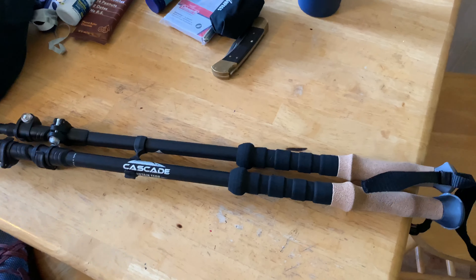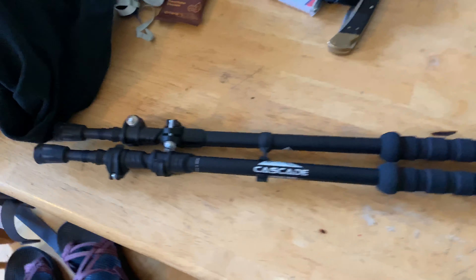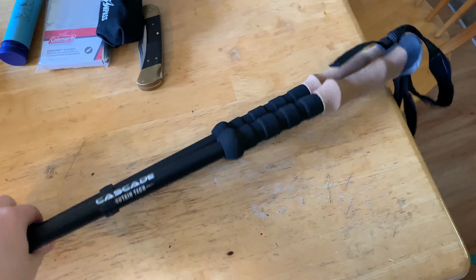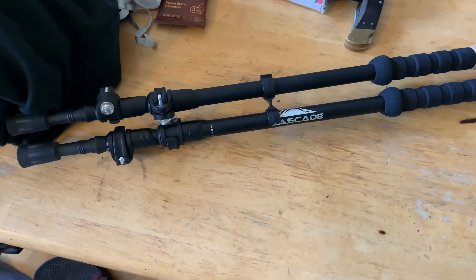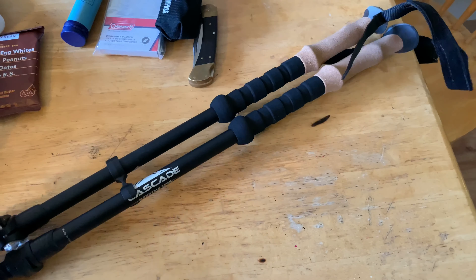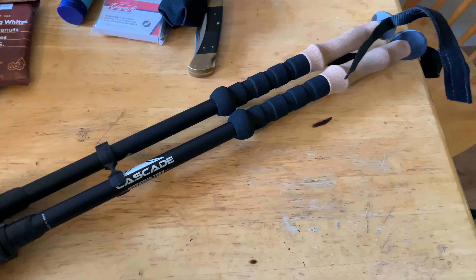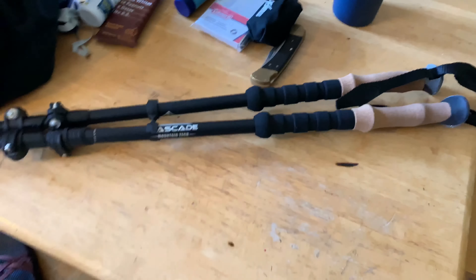Hiking poles are extremely helpful with rough terrain, especially going downhill, because they save your knees by preventing a lot of pressure while walking downhill, and they increase your stability. It's not just for older people — it's really for rough terrain. I got these at Costco for about $25 to $30. They're lightweight, easy to hook on my pack, and make the journey a lot more comfortable.